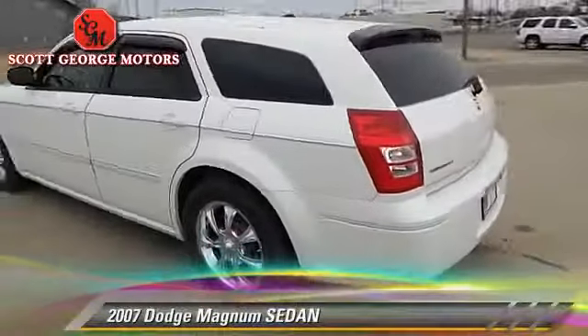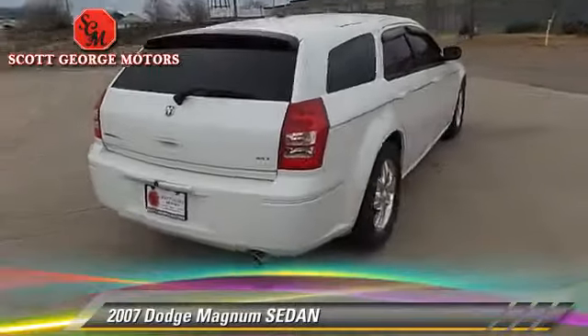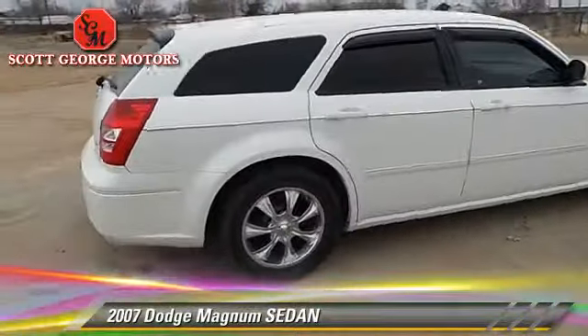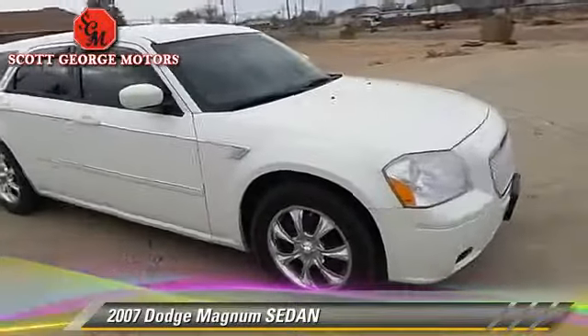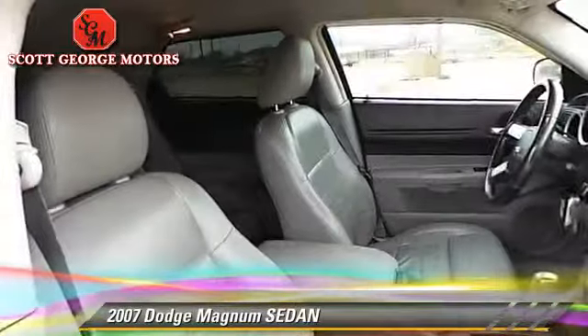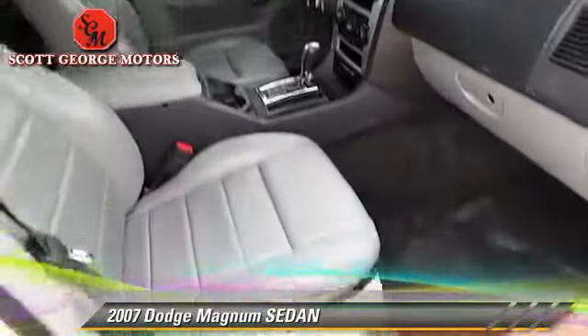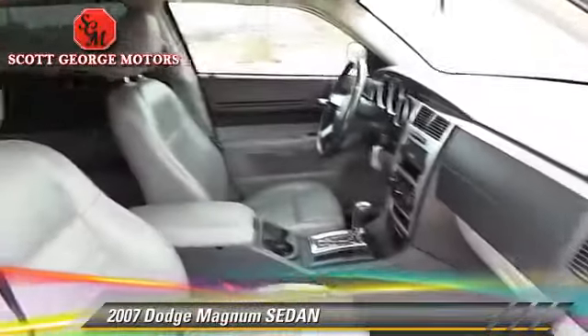The 2007 Dodge Magnum. With an automatic transmission, this sedan is well-equipped. This Dodge features dual front airbags, power windows, and tilt wheel. Comfort and convenience features include keyless entry, powered door locks, and leather seats.